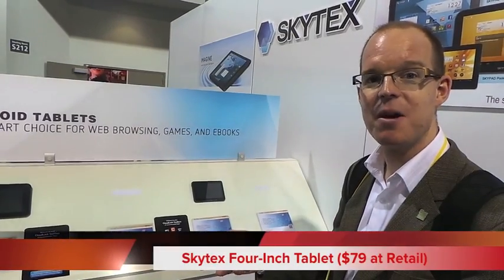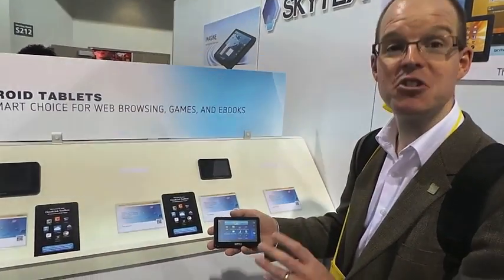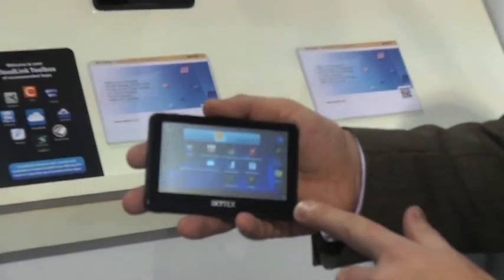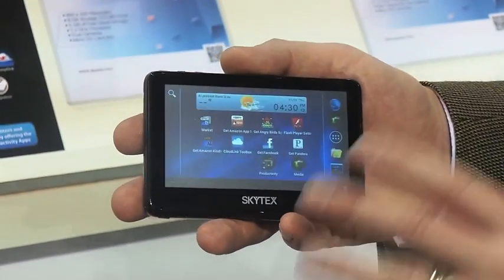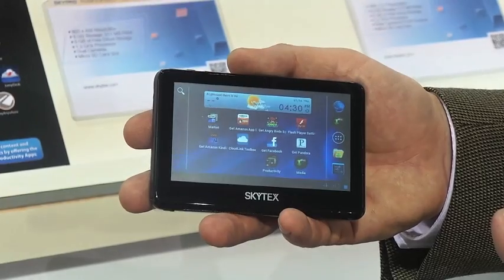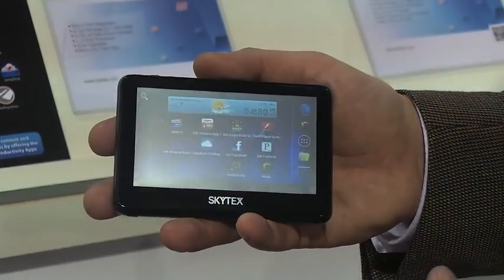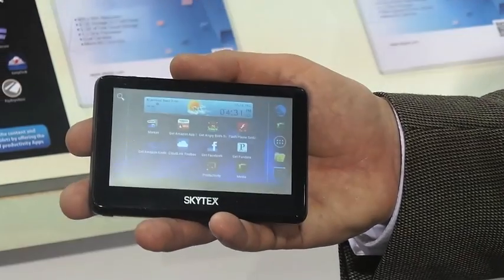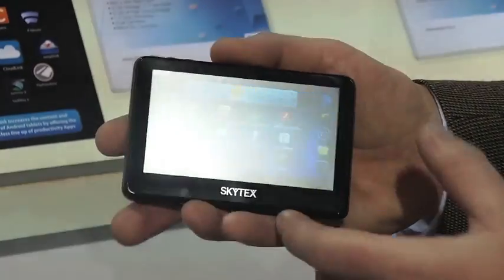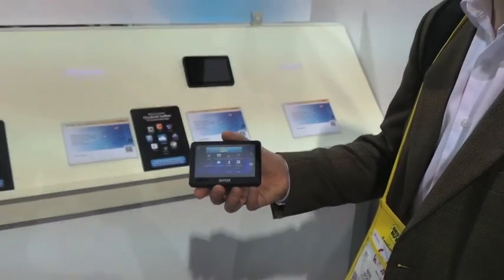This is the Skytex 4-inch Android tablet, and I think this just shows how far Android has come. This product is a $79 4-inch tablet — Wi-Fi, dual camera, capacitive screen — and you can just buy it off the web. I see this as a really interesting form factor, particularly for younger kids. They want to have a phone, you don't want to give them a phone, but they can get this, get all of the Android apps on it. It's a really lovely little pocketable, low-cost Android solution.